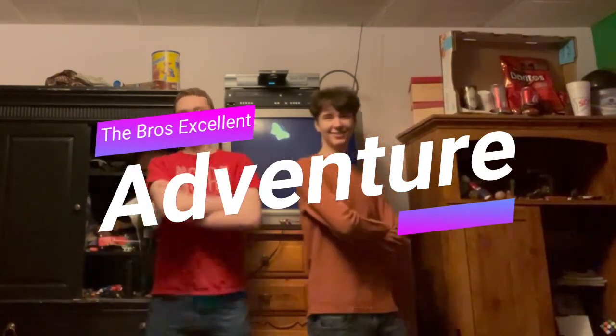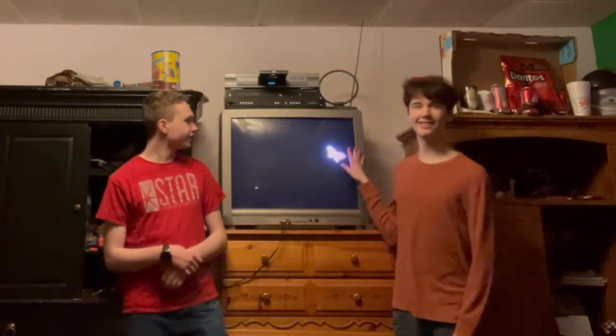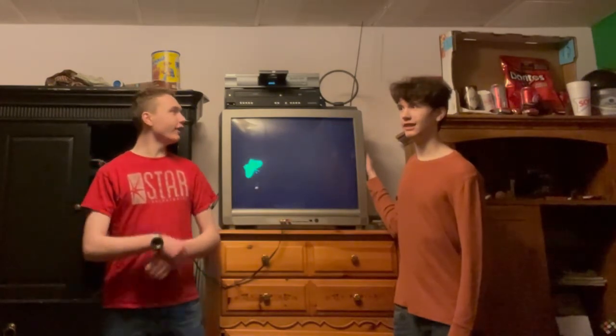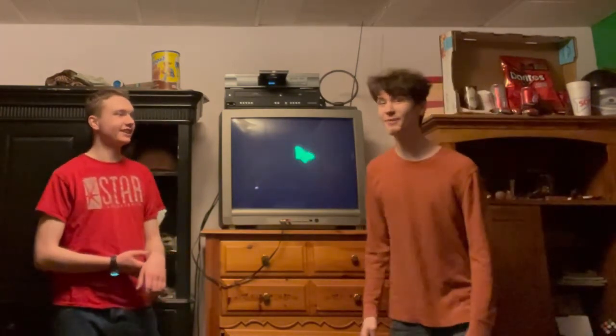What's up people, it's the Bros Excellent Adventure. I'm James and I'm David. Welcome to my room, and this is a CRT television. Why do you still have this old tech? It's stone age! No, it's not from the stone age. I grew up with this technology. I'm 18 years old going on 19 and my brother is 20 going on 21.